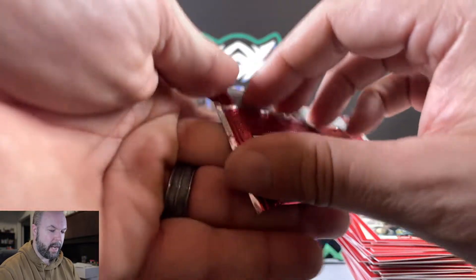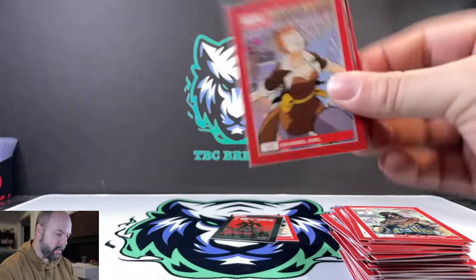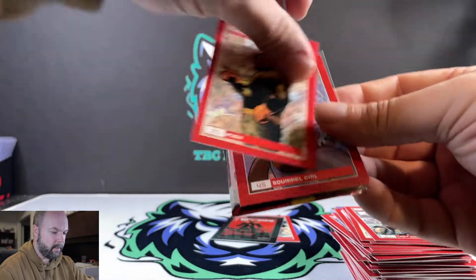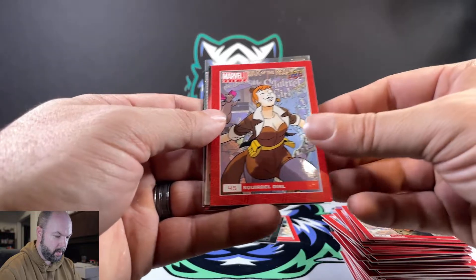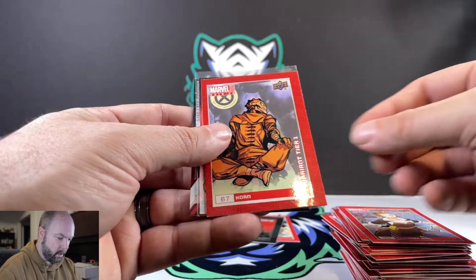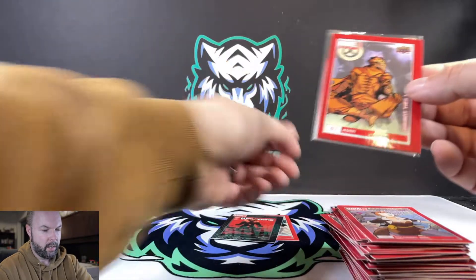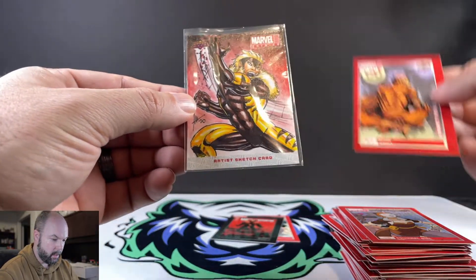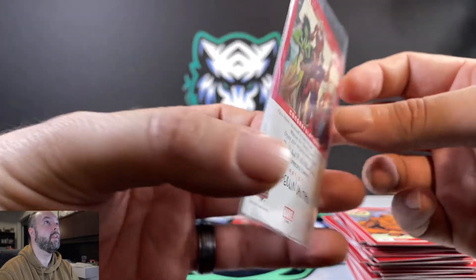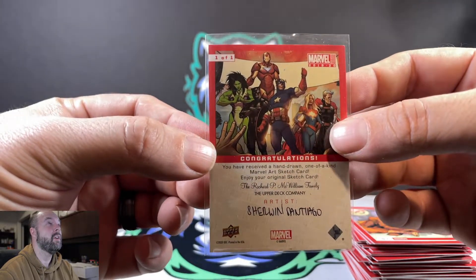Last of Craven, and then our last pack — let's go! What do you think of this box opening? Let me know in the comments below. Happy that we could finally get our hands on something. We got something sleeved up in here — probably a sketch card. We got Puck, Squirrel Girl, Humble Beginnings, Daredevil. And the hit — a Sabertooth Artist Sketch Card! Check that out, that's really cool. It's a 1/1 by artist Sherwin Santiago.